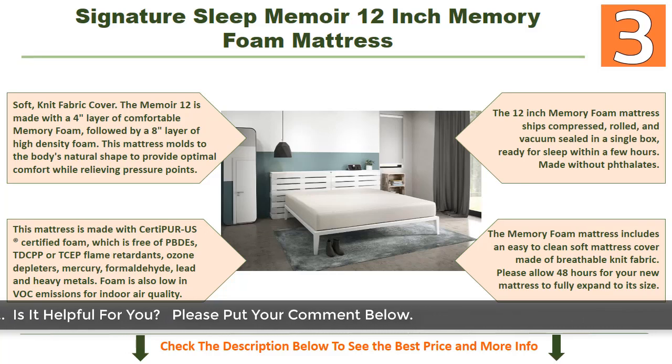Made without phthalates, the memory foam mattress includes an easy-to-clean soft mattress cover made of breathable knit fabric. Please allow 48 hours for your new mattress to fully expand to its full size. It's an excellent memory foam mattress you can choose for your needs.